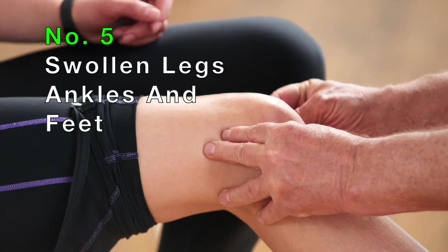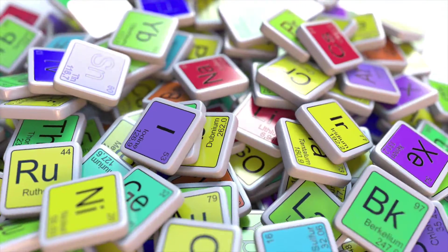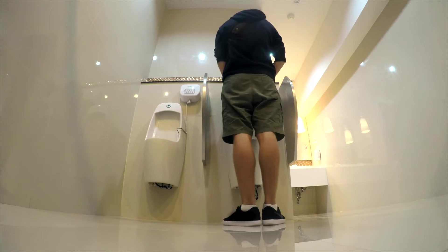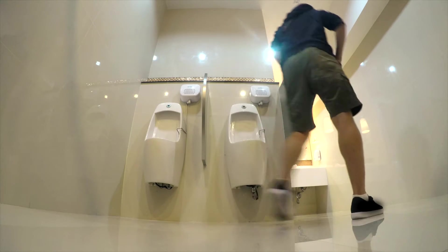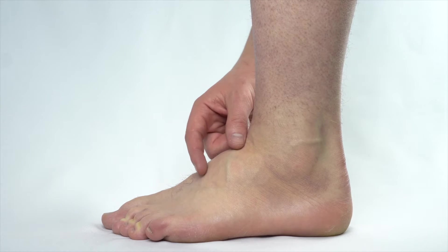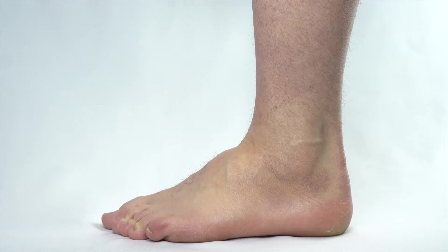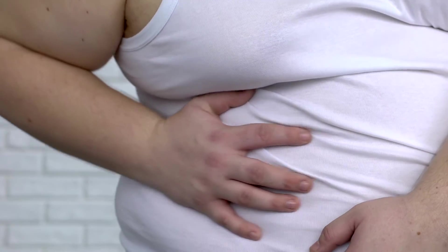Number five: swollen legs, ankles, and feet. When the kidneys are not functioning optimally, sodium is retained in your body. In addition, extra fluid cannot be removed from the body through the urine. As a result, it causes the swelling of legs, ankles, and feet. However, it should be noted that swelling of the legs, ankles, and feet can also be a sign of heart, liver, and other diseases.